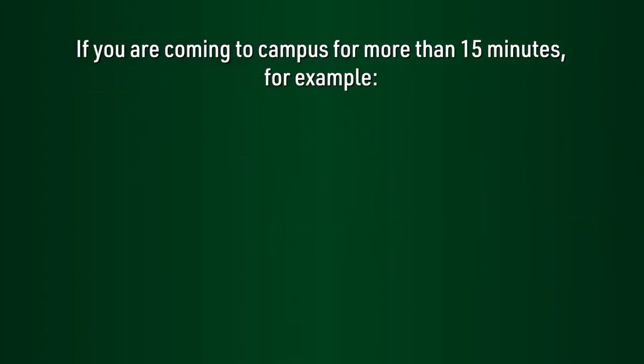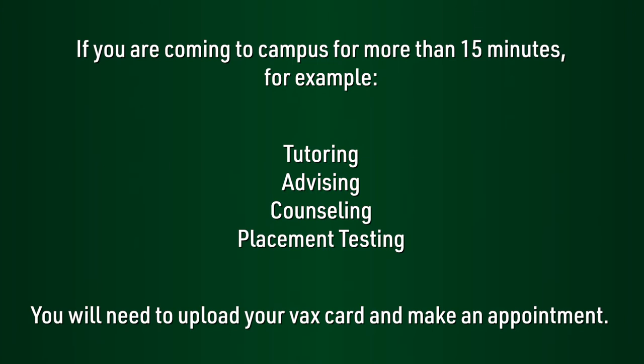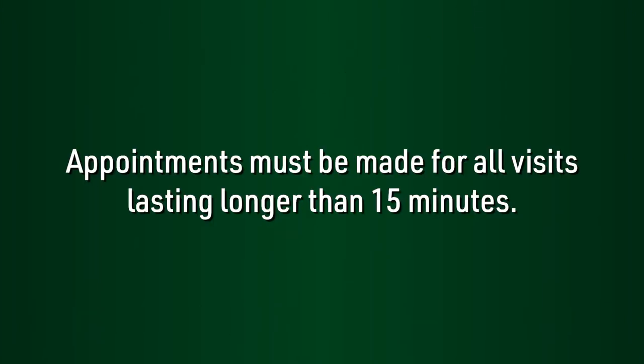If you're coming to campus for an indoor event or accessing a service that will take more than 15 minutes — such as tutoring, advising, counseling, or placement testing — you'll need to upload your VaxCard and make an appointment. Appointments must be made for all visits lasting longer than 15 minutes.